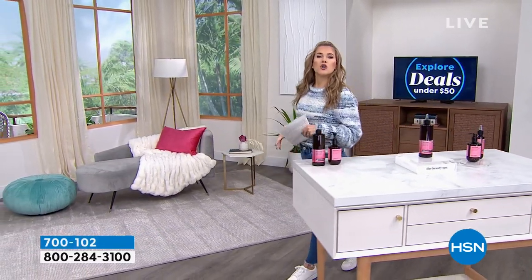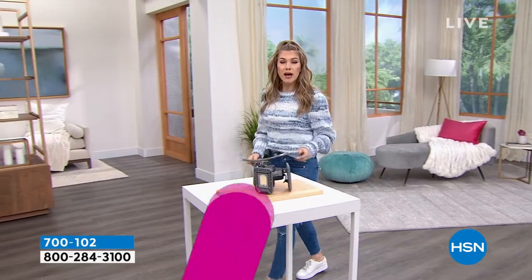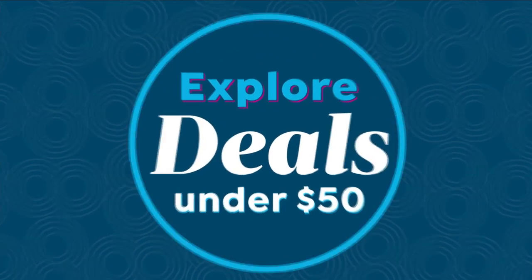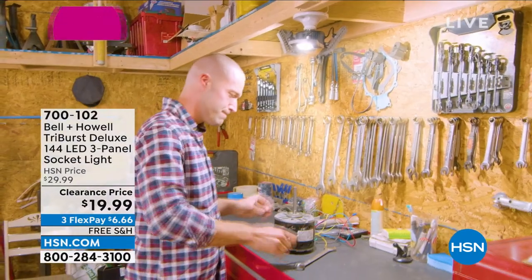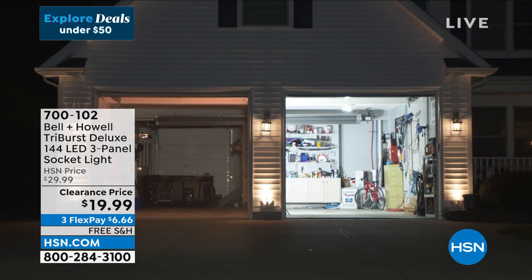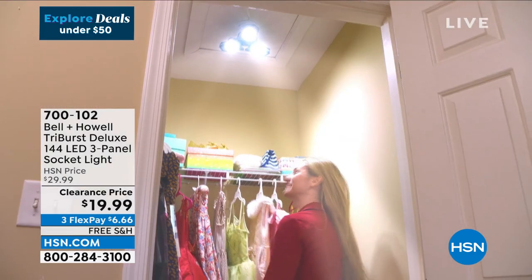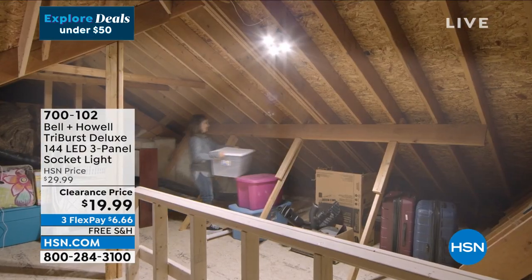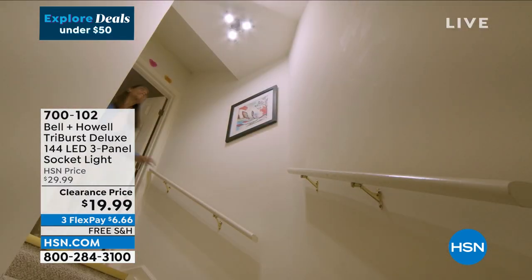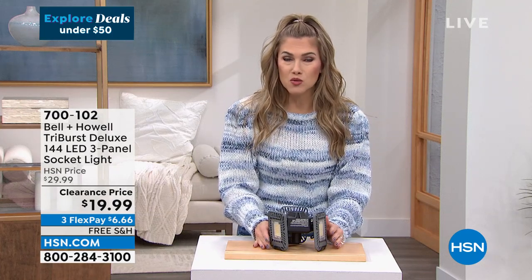Now let's talk about light — dark places where you might have a light bulb but you're not really seeing anything. From Bell & Howell, a trusted brand, we have their Triburst Deluxe. This is a cool-to-the-touch, extremely bright LED panel that literally screws into any existing light socket you already have — no electrician, no special installation, no special wiring. We're doing a special clearance price: normally about $30, we've brought it down $10. Flex pay makes it just six dollars and change to get it home.